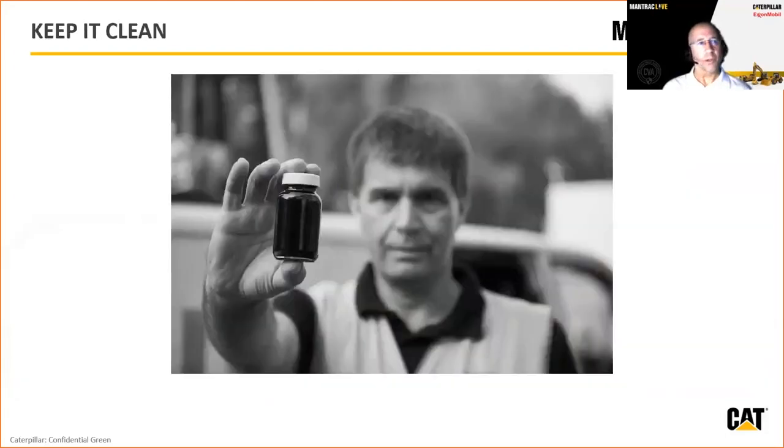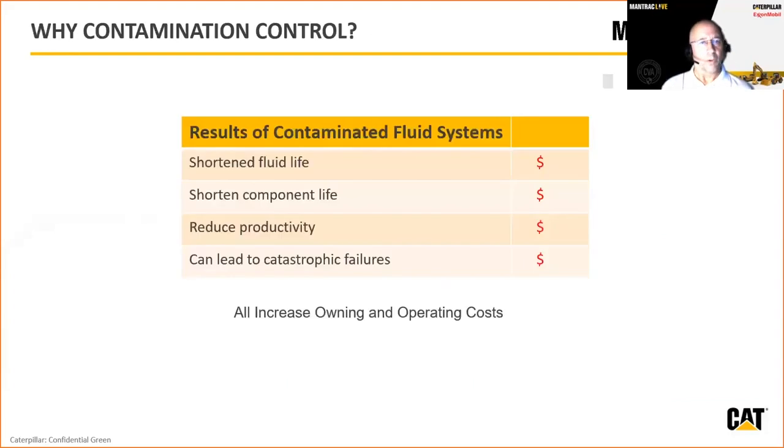With keeping it clean: if you cannot keep your system clean and you get contamination, first of all it impacts your fluid life. SOS is going to tell you to change out that fluid — and that means dropping fluid early, which directly increases costs.